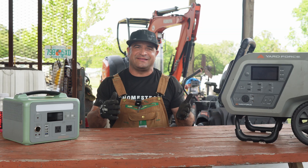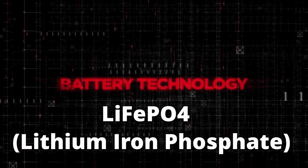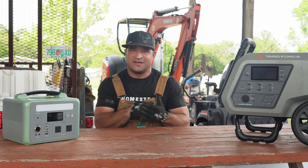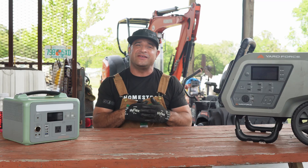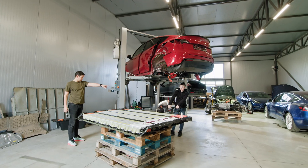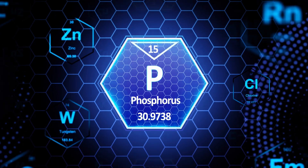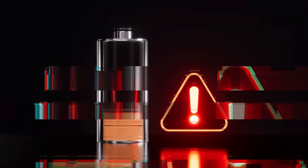Let's break it down. LiFePO4 stands for lithium iron phosphate, a type of lithium battery that's about as tough as nails. Unlike those old-school lead acid batteries we've all wrestled with, or even other lithium ion batteries, lithium iron phosphate batteries are safer, last longer, and pack a serious punch. The iron phosphate chemistry keeps things completely stable so you don't have to worry about overheating, fires, or pushing the battery too hard.